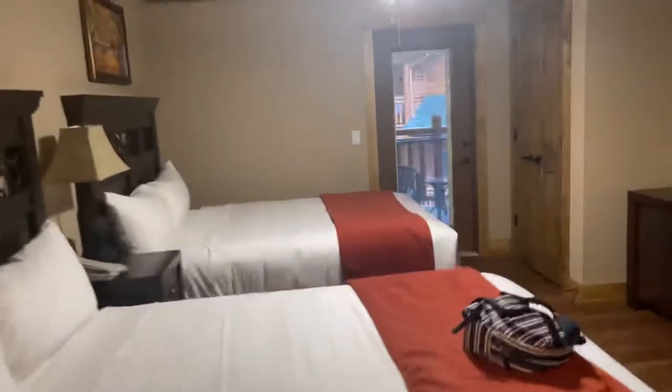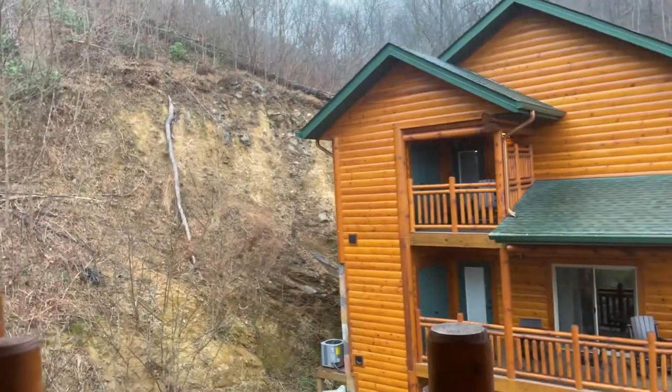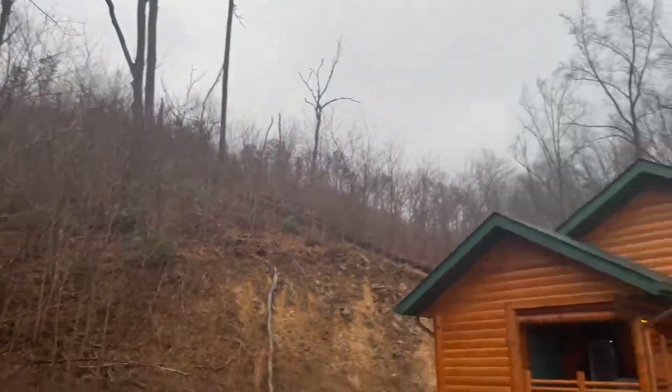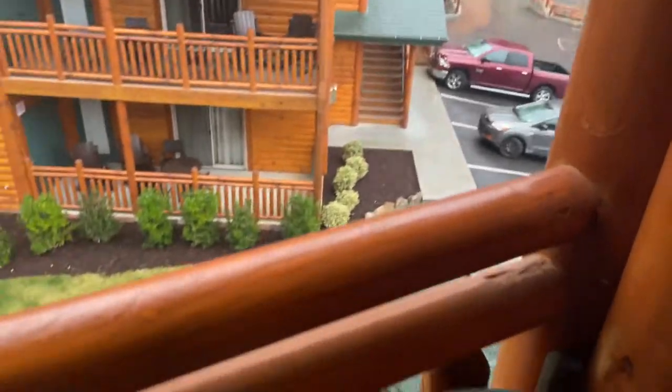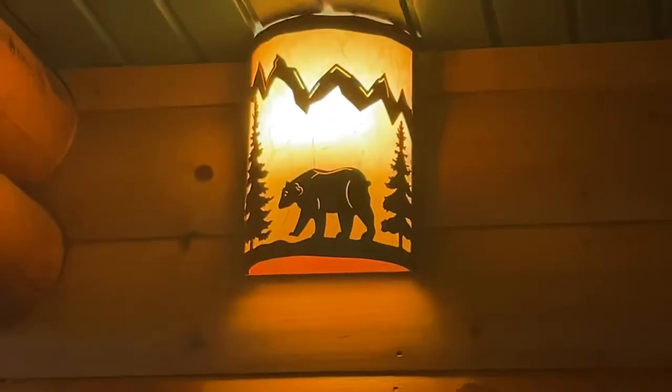And then let me show you guys the balcony. This is what the cabins look like on the outside. This is the mountain side — it's raining right now, sadly, but this is what it looks like on that side. You have little chairs here. Oh my god, look how cute — a little bear in the light!